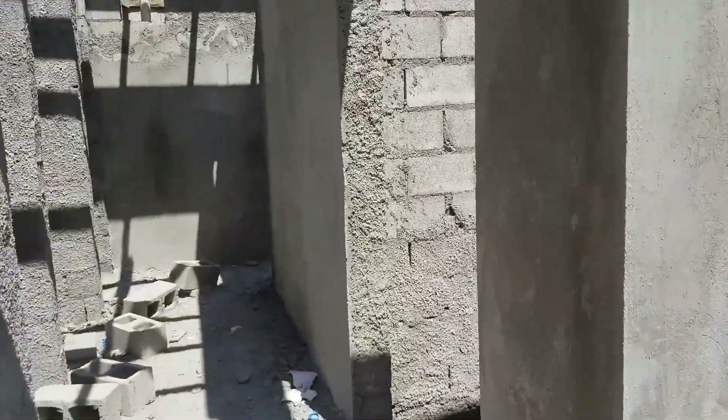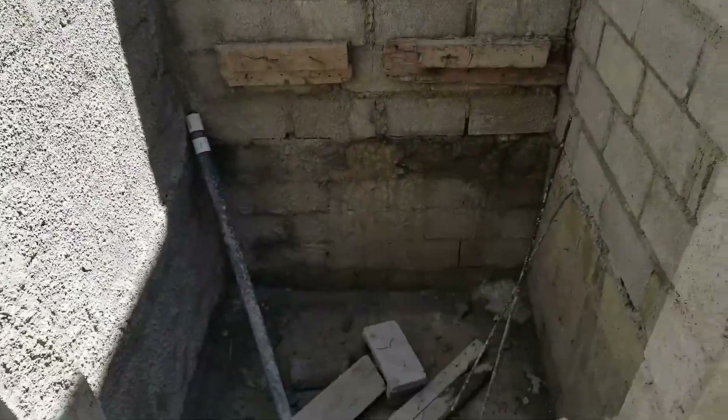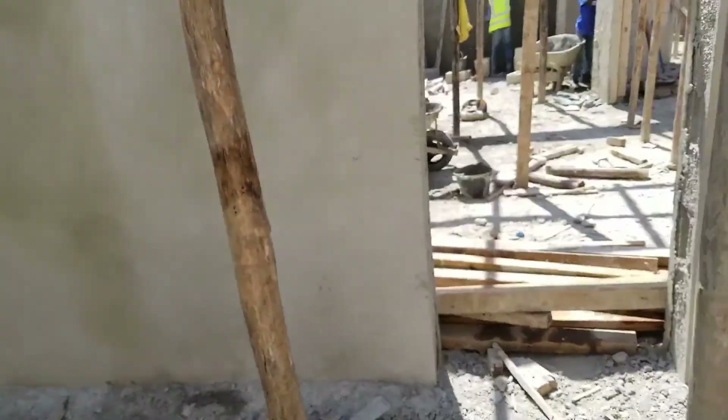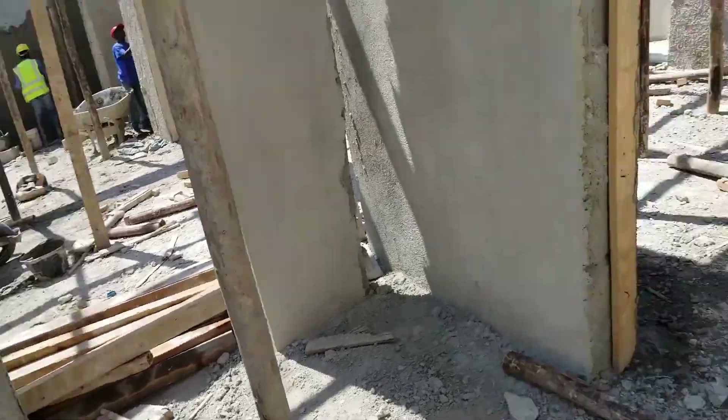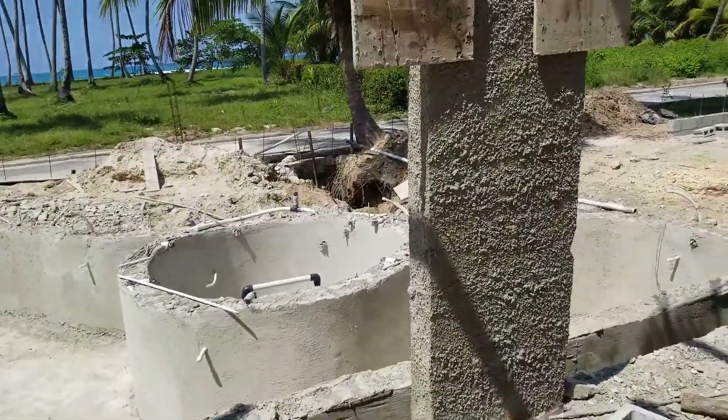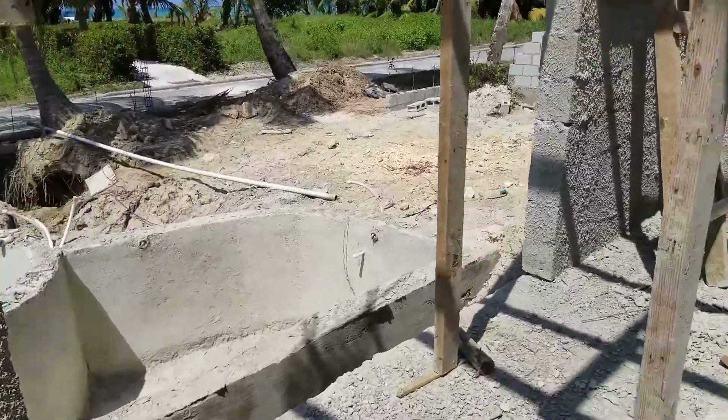We're going down to the first bedroom. This is the lift shaft — so we've got a lift, an elevator, going in. Then this room here is the bar — the bar area — with a bar across the wall, seating and everything in here, which is very nice. And you can see the pool; it's got a jacuzzi and fountains and all sorts of stuff.